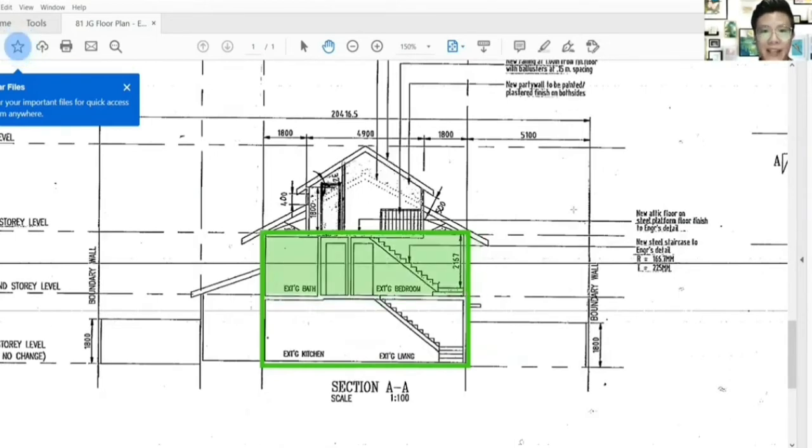So what I'm going to share with you is the extension plan. If you see in yellow colour, what you can potentially do on the top floor area and on the back extension.